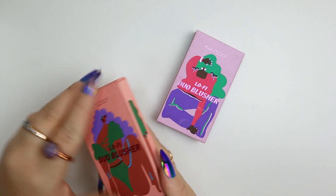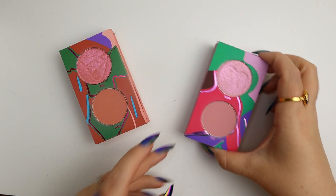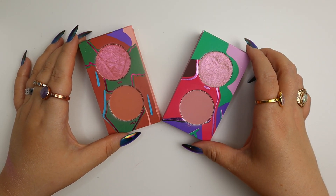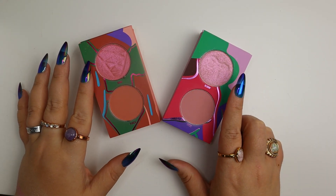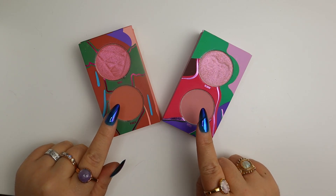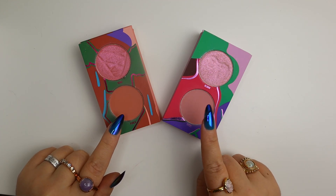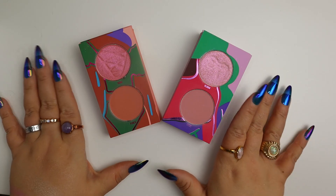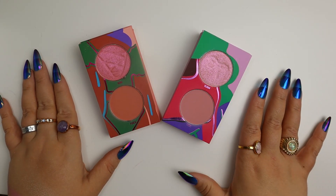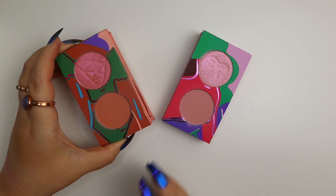I'm decluttering both of these blush duos from Kaleidos — I received them as PR. They're definitely pretty colors, but the glowy formula is a little tricky as a blush or highlighter for me, and the matte blushes fade pretty quickly on me — I don't find that happening with other blush formulas. Kaleidos doesn't carry these anymore after rightful criticism about the packaging and color range, so I'm just going to let them go.